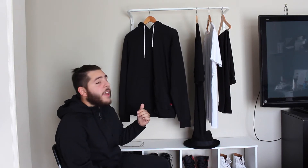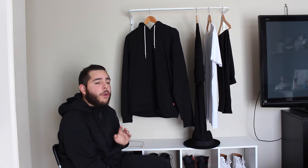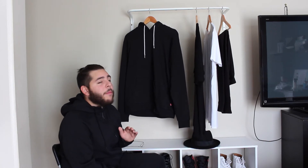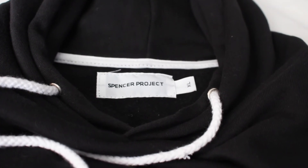My third pickup for you today is this plain black hoodie by a brand called Spencer Project — shout out to General Pants. I got this at Chadstone Shopping Center and it was $60. For a hoodie at $60, that is a really good price considering the quality. You've got white drawstrings, cuffs on the sleeves, and a cuff at the bottom. I'm very picky when it comes to hoodies — I don't like that X stitching underneath the neck. This one doesn't have that; instead one part of the hood overlaps the other and comes over, which is pretty cool.